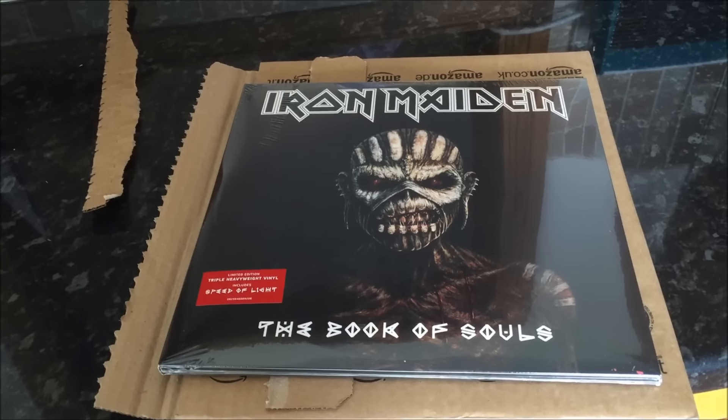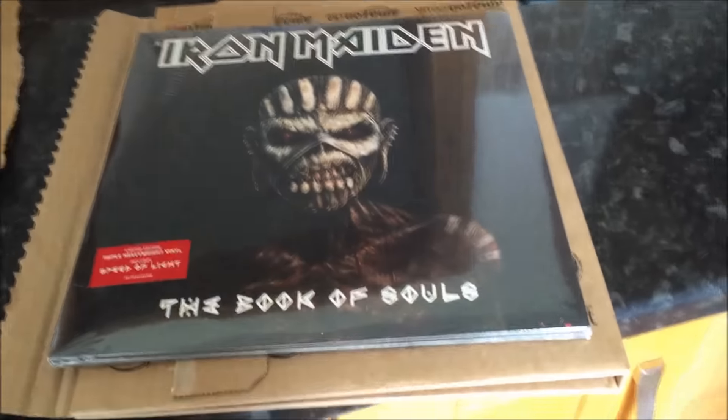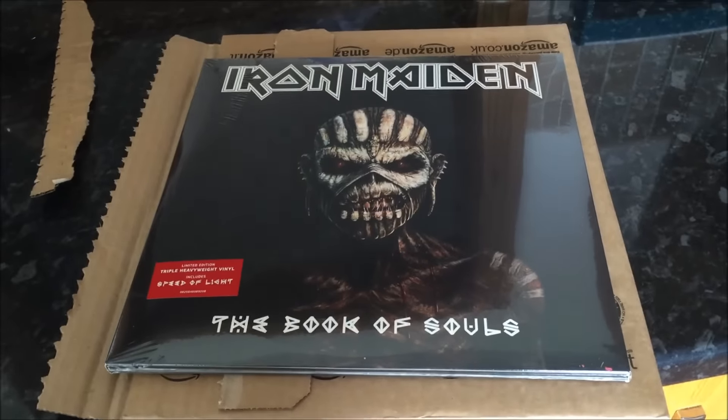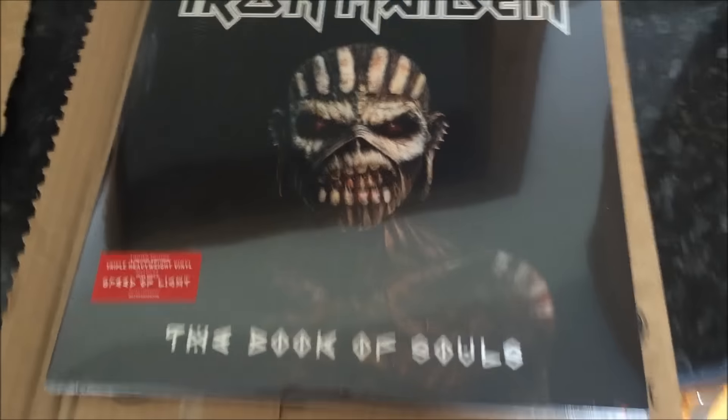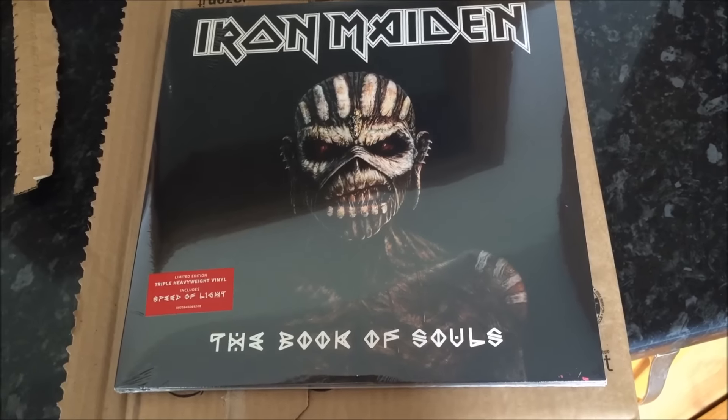Hello my beauties. The time is quarter past one and the postman has just literally dropped this bad boy off for me. This is the vinyl edition of Maiden's new album, The Book of Souls.